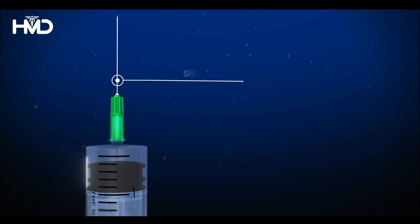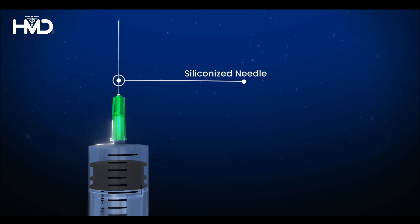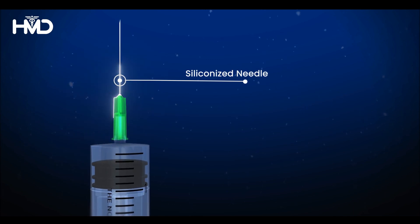Its siliconized needle ensures smooth penetration and withdrawal, resulting in minimal pain.